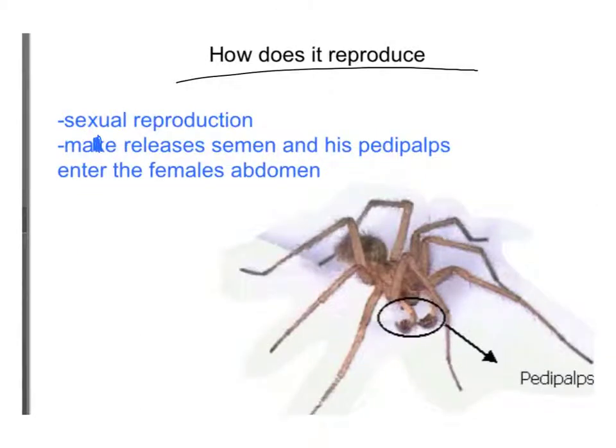Tarantulas reproduce by sexual reproduction. The male releases its semen and enters the female's abdomen with its pedipalps.